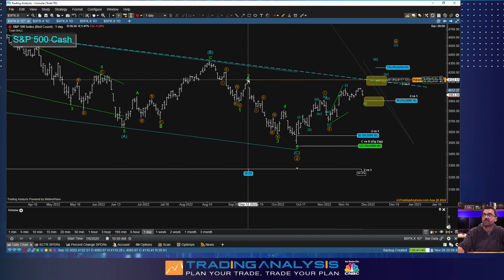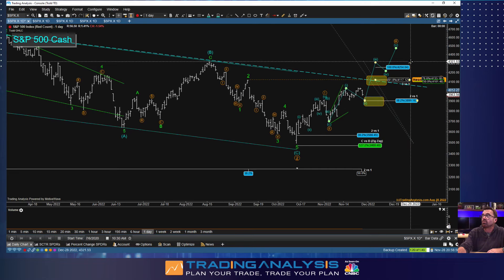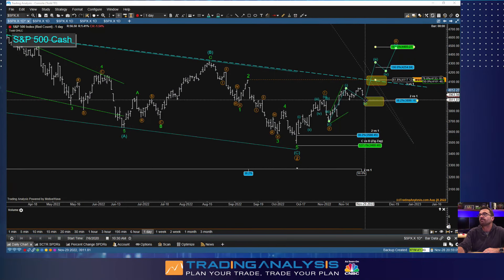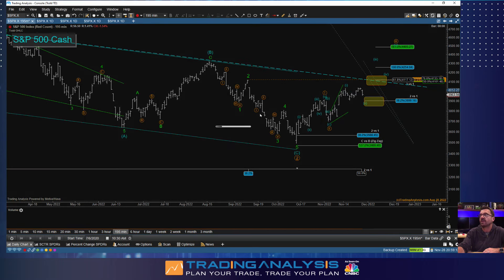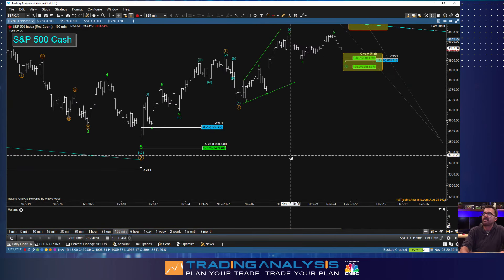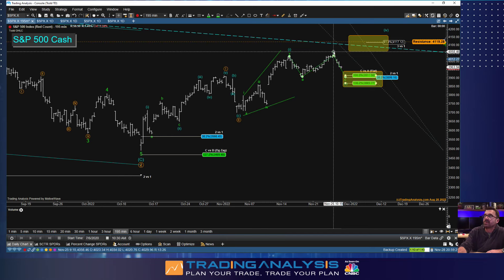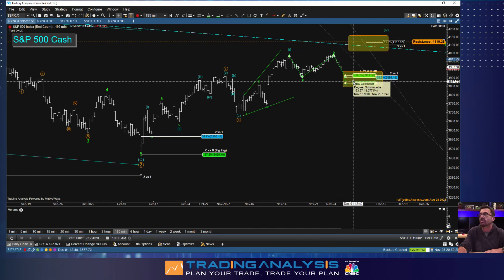Here is my alternate — the bullish situation. Rather than the Triple Lindy, it's just a simple A-B-C correction and we are now in a new upward motive impulsive wave. The only way to label it is orange one-two and then a small-degree one-two, which means we have a third-of-a-third move up — usually where the most ferocious price gains occur — and that's going to be right at the same level, about 4130.